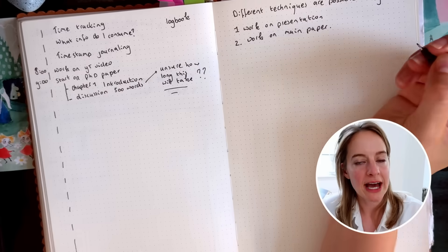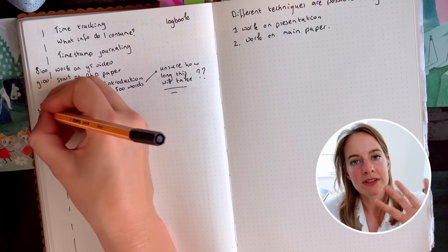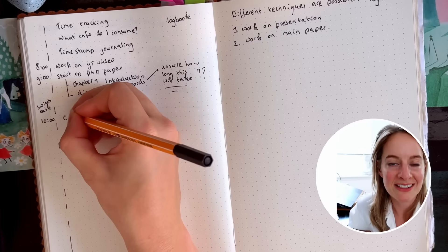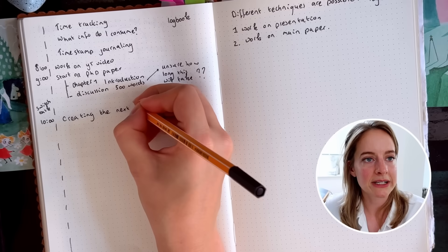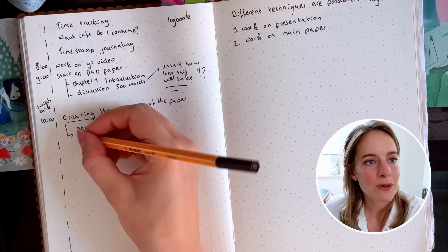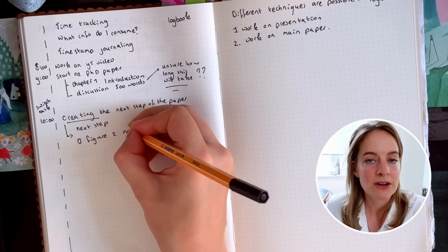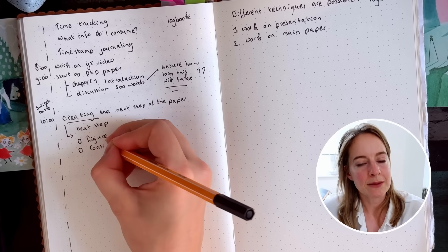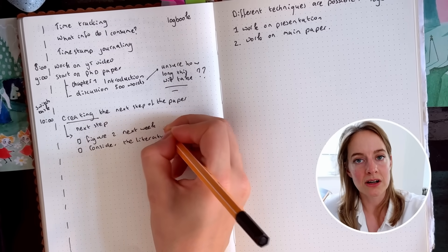I also write down every time I switch from one task to another, with a timestamp. For example, at 10 I might be working on a PhD presentation, and then at 11 I switch to a new task. Additionally, if I switch tasks without completing one, I make a note of the next step that needs to be done — for example, 'finish figure two next week.' This makes it easy to pick up a project the next day just by glancing at the journal.